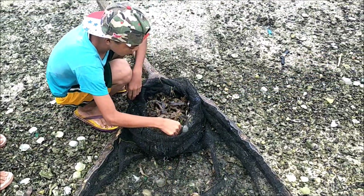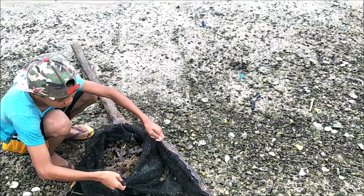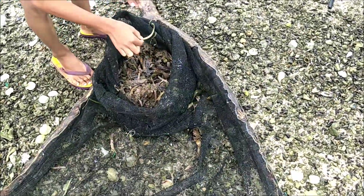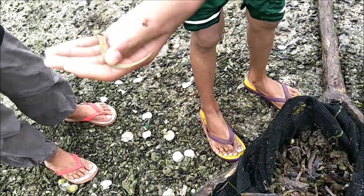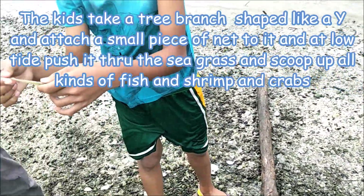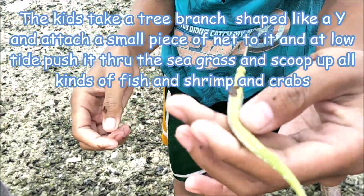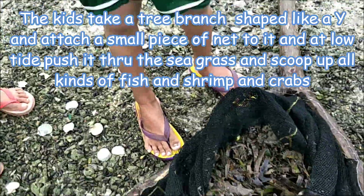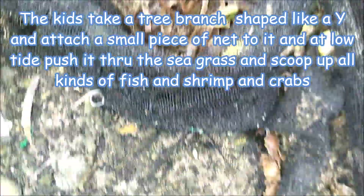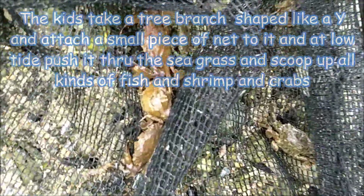We're down at the beach and people were out there in the ocean using this net to scoop up stuff. Oh, a seahorse! Are you gonna throw him back? Yeah, there's a seahorse. You got all kinds of little fish - there's a little fish he threw out. A lot of crabs.